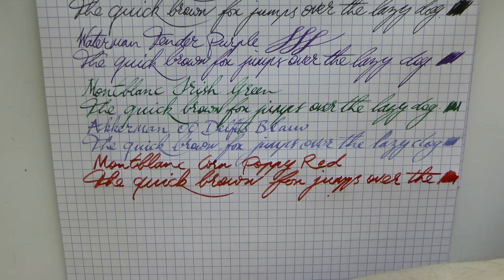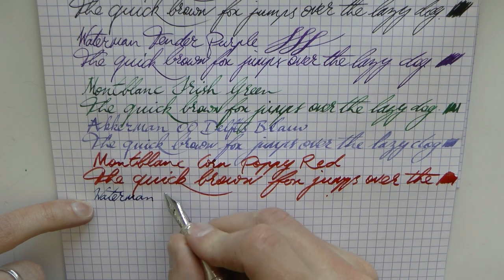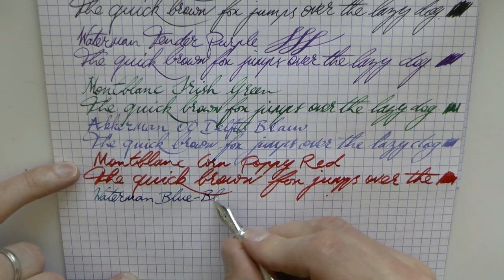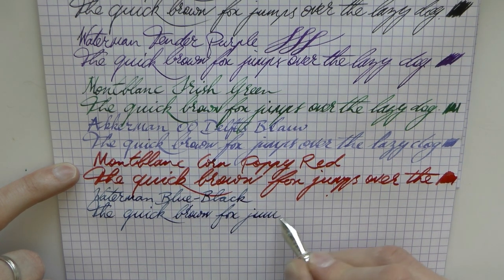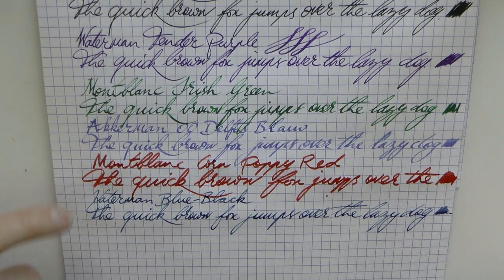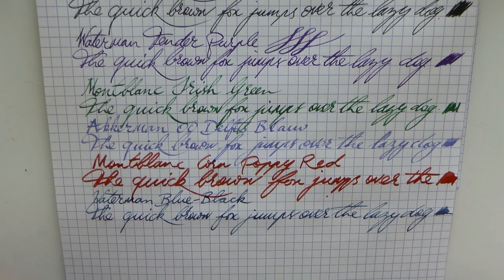In a Yard-O-Led Viceroy Grand with a broad nib, here is my favorite blue-black: Waterman — I simply don't remember the exact name, but it's something like Mystery Blue, and they only make one blue-black so you'll find it easily. Blue-black is such a classic ink color — I think everybody needs one. It dries very nicely, shades well, and it's also a very professional color you can use in a business setting.